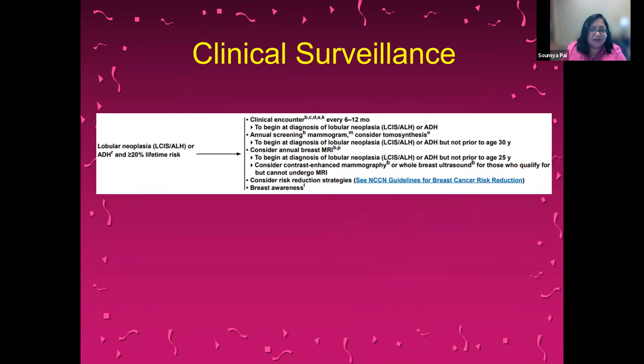For anyone with a diagnosis of lobular neoplasia or ADH and greater than a 20% lifetime risk, the NCCN recommends a clinical encounter every 6 to 12 months including a full physical exam. It recommends annual screening mammogram — not recommended for patients younger than 30, but definitely for any patient over 30 with these high-risk features. Consider annual breast MRI staggered with the mammogram so that there is some imaging every 6 months; MRI is not recommended prior to age 25. For patients who cannot undergo MRI, a contrast-enhanced mammography or whole breast ultrasound may be done. Also consider risk reduction strategies and breast awareness.